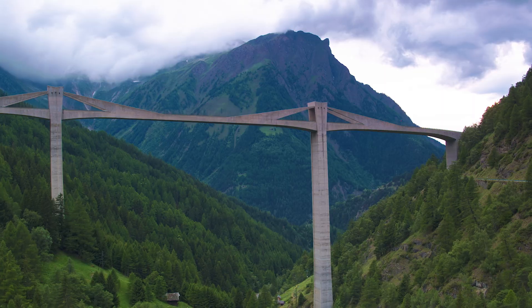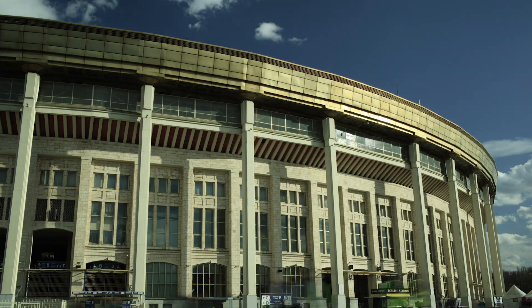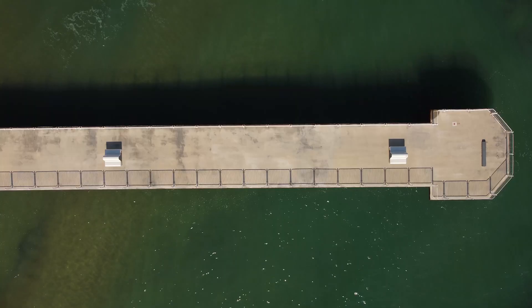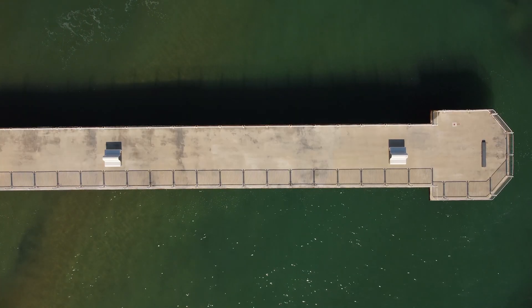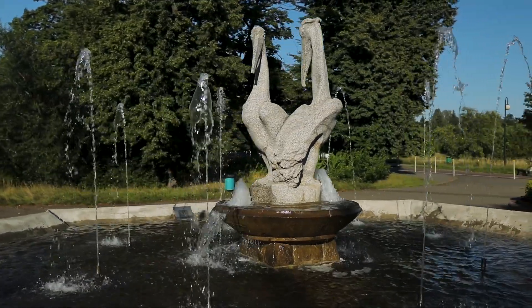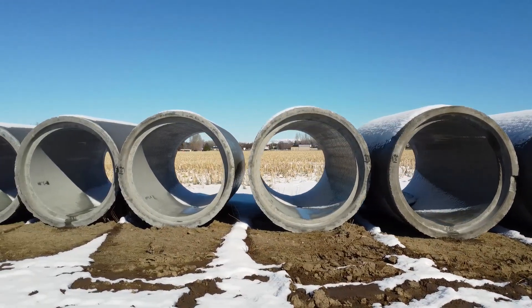You probably seldom give it a second thought, but our world would be much different without it, and it's safe to say we wouldn't like it. Concrete is such a common thing in our normal day, it would take a tremendous effort just to count the interactions. With something this important, surely there's lots to learn about it.